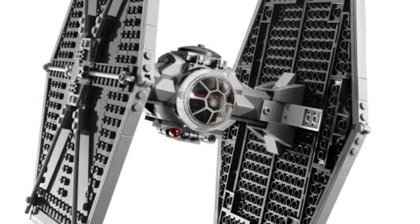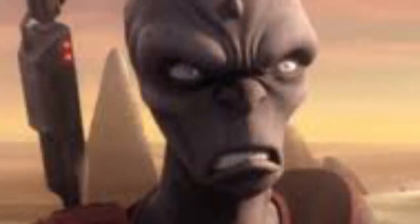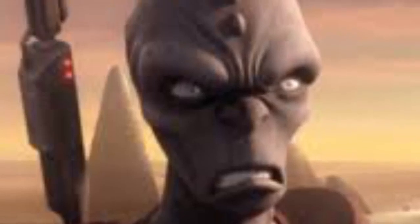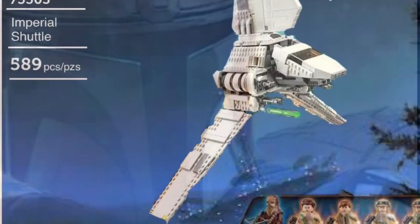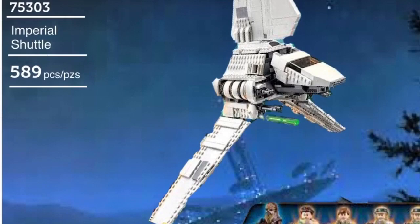Apparently this TIE Fighter will look like the Rebels one, so I wouldn't be surprised if it was Thrawn's assassin, but I think that's unlikely. I'm not too sure what the short-legged minifigure is — unless it's from Mandalorian Season 2, in which case it could be Quill.